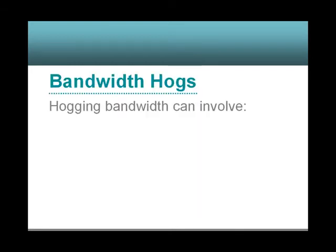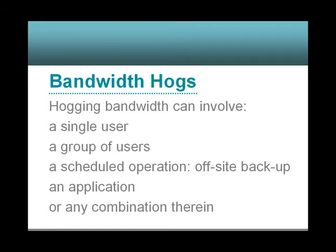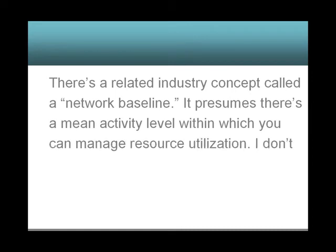Hogging bandwidth can involve a single user, a group of users, a scheduled operation like off-site backup, an application, or any combination therein. There's a related industry concept called a network baseline, which presumes there's a mean activity level within which you can manage resource utilization.